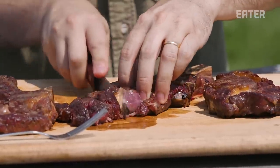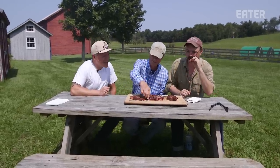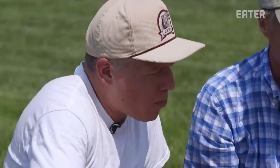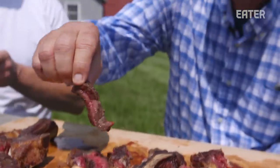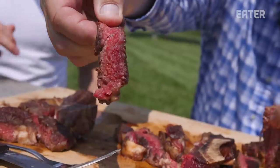Now we get into the stuff that we don't really ever get to try, let alone back to back, side by side. Oh my God. There's so much more, just like a depth of flavor. And nice chew too. Nice and tender. I know it's obvious, but beefy — there's just more beef flavor. That is so freaking good.